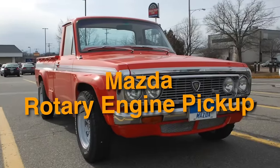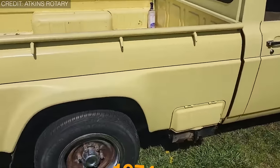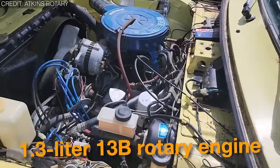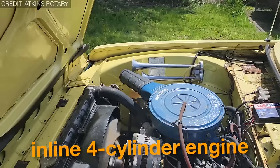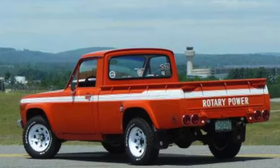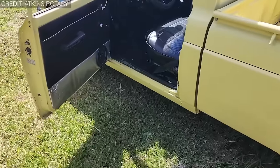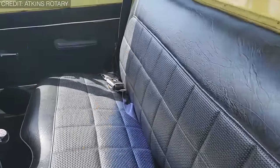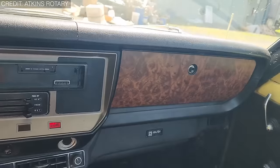On number 8, we have the Mazda Rotary Engine Pickup, popularly known as the Mazda Repu. Introduced in 1974, it was likely the world's first and only rotary-powered pickup truck, featuring a 1.5-liter 13B rotary engine also used in Mazda sports cars like the RX-7. It's so quick that for off-road competition, it's classed with the big trucks, not the minis. Its compact size and distinctive design with square headlights and a bold grille have made it popular for its uniqueness. With only around 15,000 units built between 1974 and 1977, it remains a beloved and iconic part of Mazda's history and heritage.